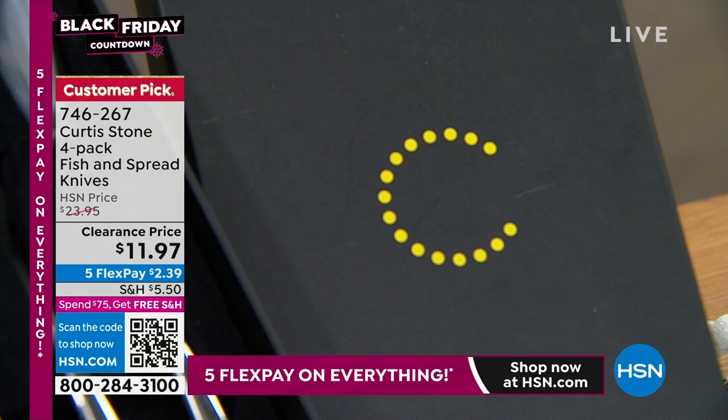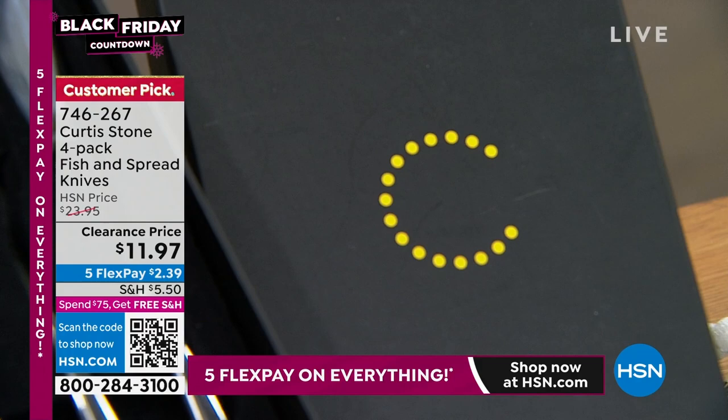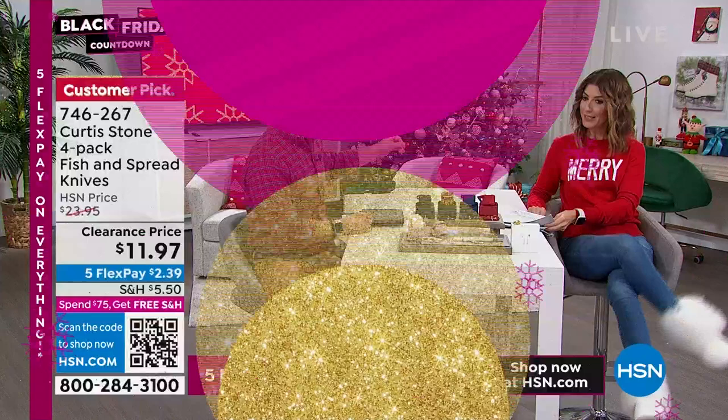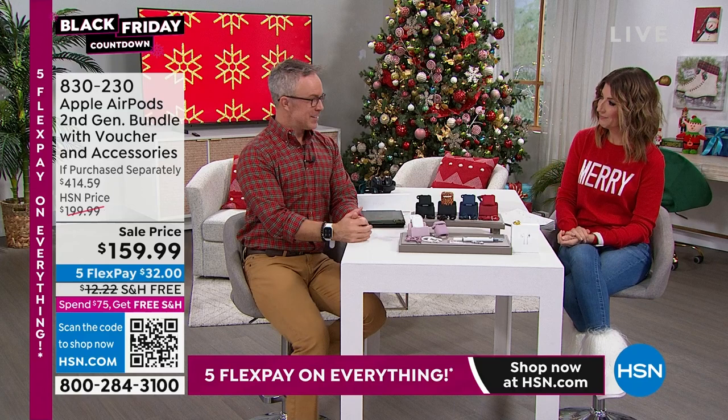That's a fabulous little clearance price — our steal of the hour. More great gifts to come. We have the Sherpa throw, toys, Emerson, and great boots like the Bear Paw boots I'm wearing with my little holiday stompers. They're fluffy Bear Paw boots.